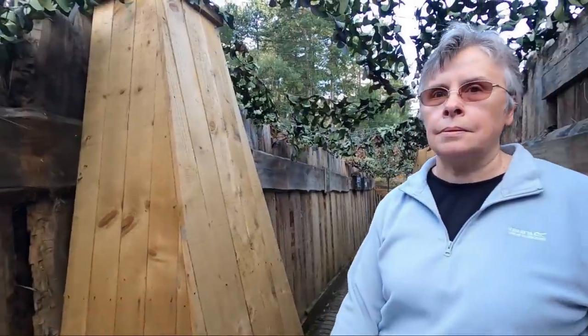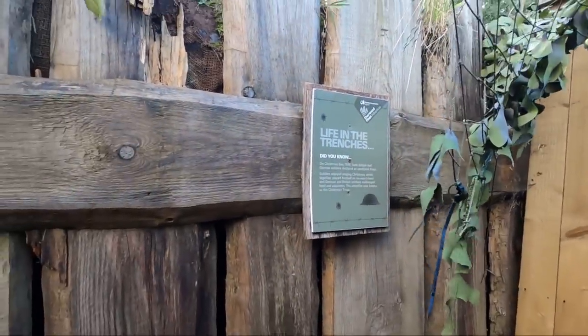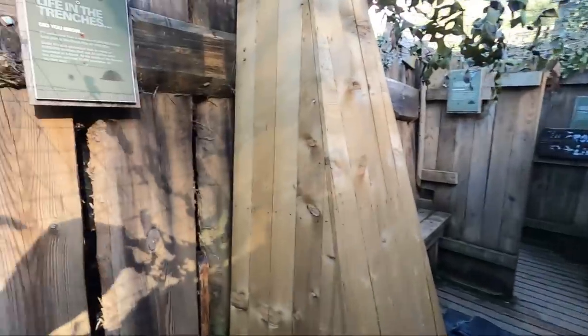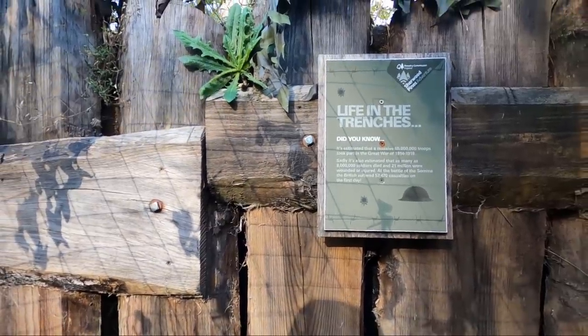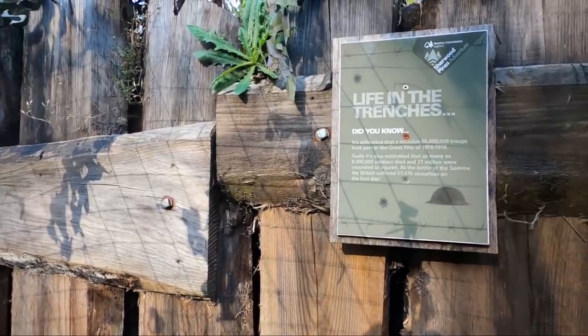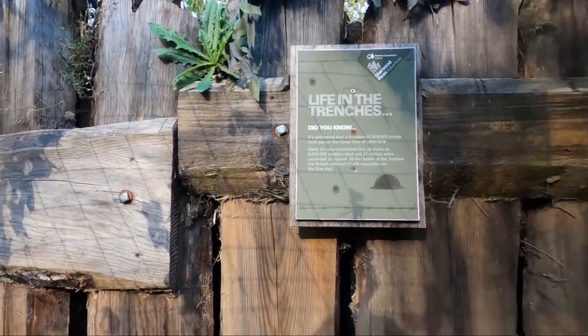That reminds us of when we were in Belgium and saw some of the mines there — a great huge crater. We're talking about the Christmas Eve truce in 1914. It's estimated that 65 million troops took part in the war. As many as 8 million soldiers died and 21 million were injured. At the Battle of the Somme, the British suffered 57,470 casualties on the first day alone.